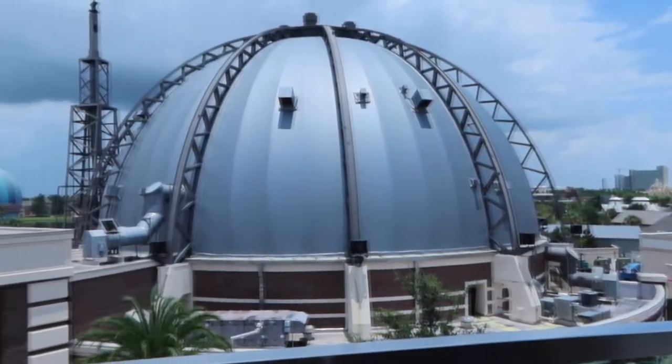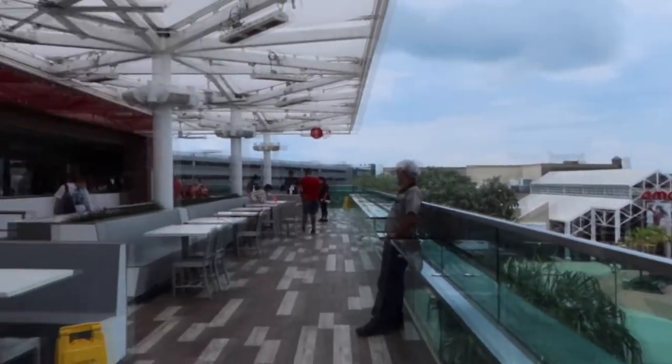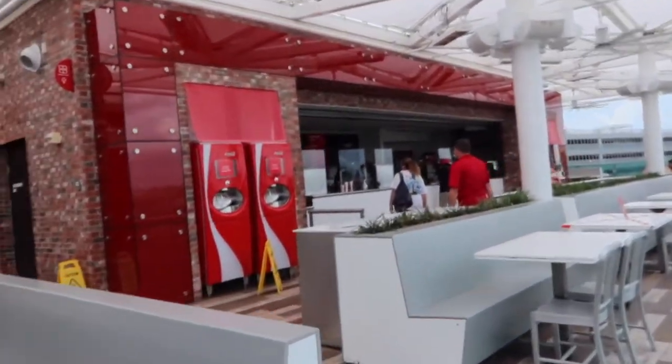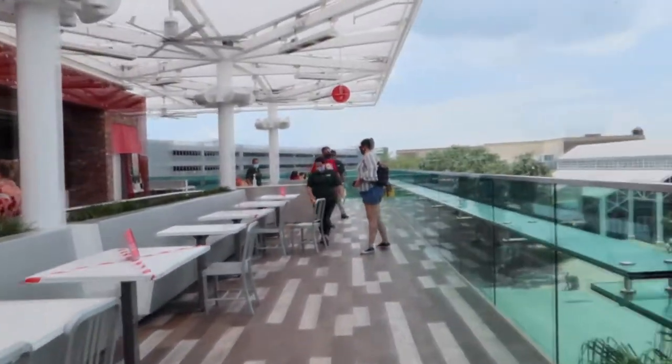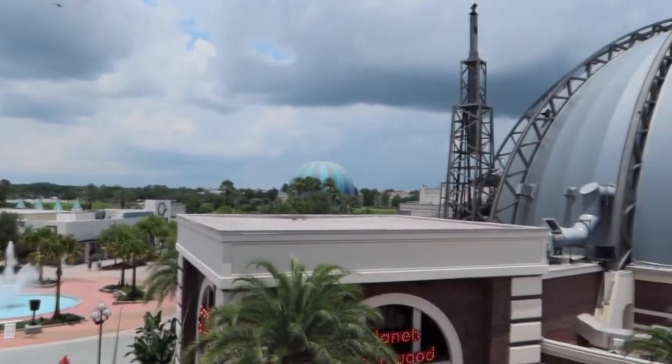We are now on the third and my personal favorite floor. It has a rooftop bar with an amazing view. The mimosas are spectacular, and I just think this is a great photo op area. Highly recommend. In conclusion, Coke should be the top of your to-do list for Disney Springs.